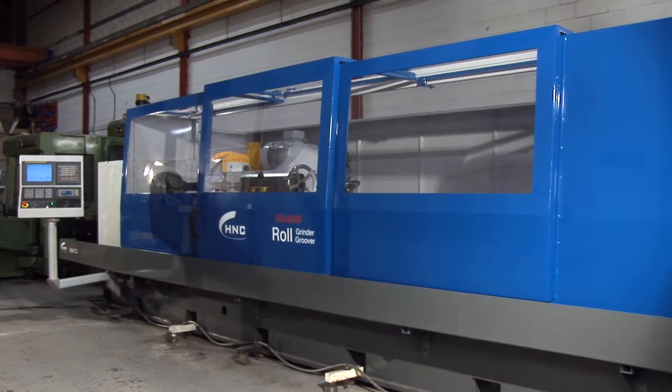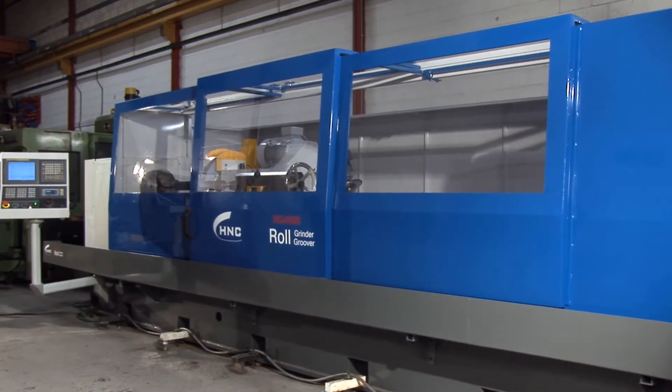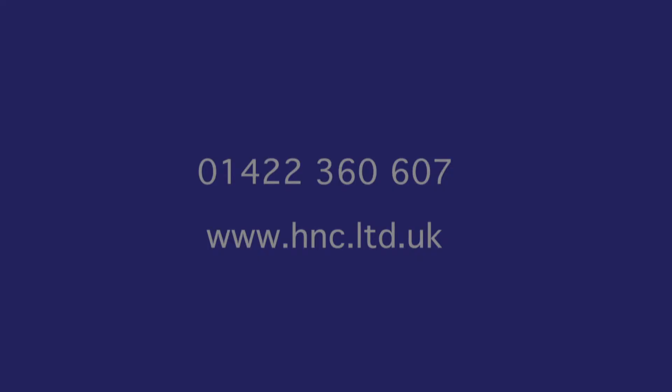Many rubber roller manufacturers are already benefiting from the HNC precision roll grinder. The future of rubber roll grinding is available today. Don't get left behind. Give HNC a call on 01422 360607 or see our website at www.hnc.ltd.uk.